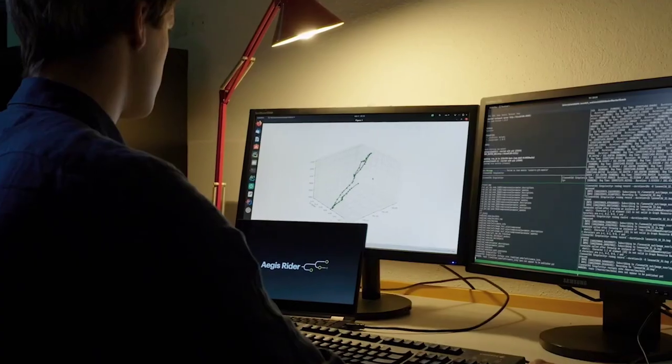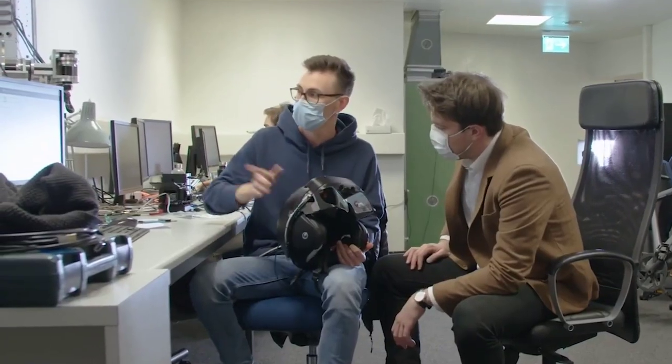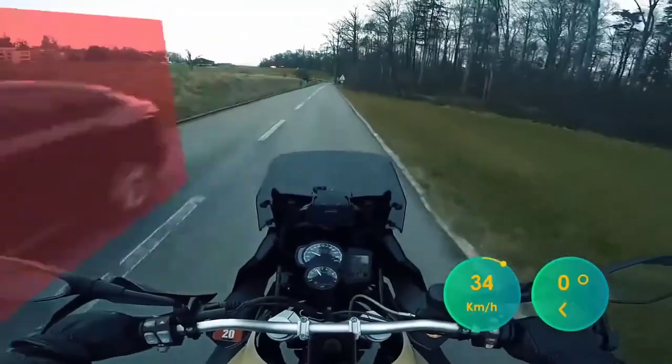Moreover, in case of incorrect behavior, it tells the rider how much to change the speed and the angle of the bike.